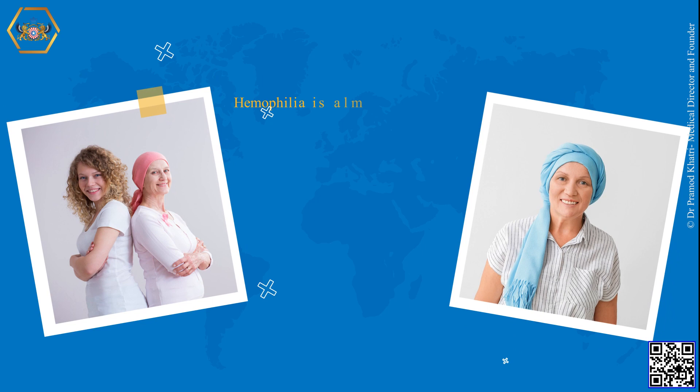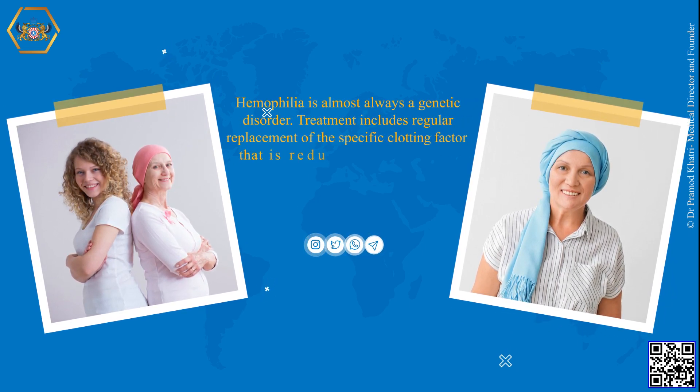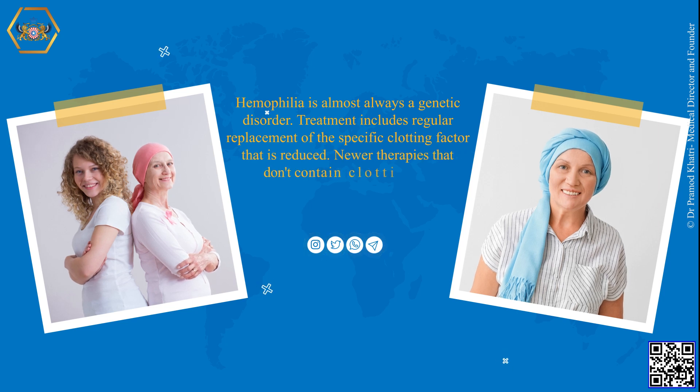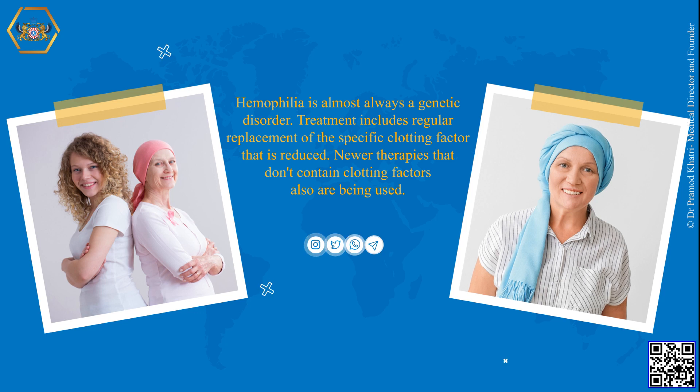Hemophilia is almost always a genetic disorder. Treatment includes regular replacement of the specific clotting factor that is reduced. Newer therapies that don't contain clotting factors also are being used.